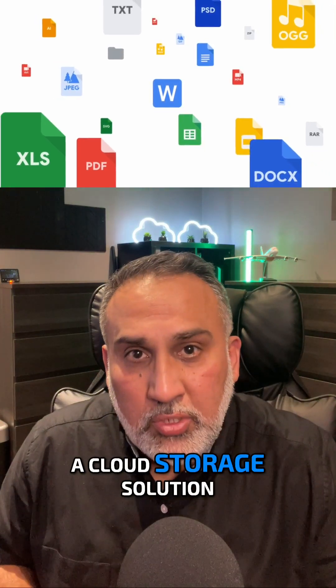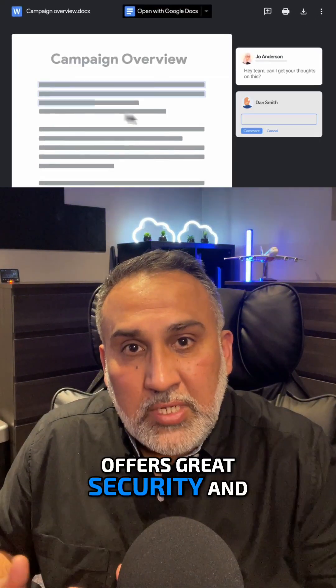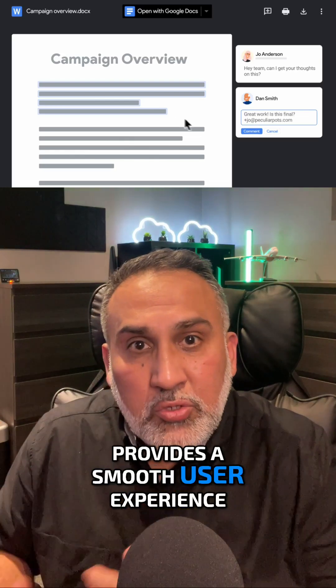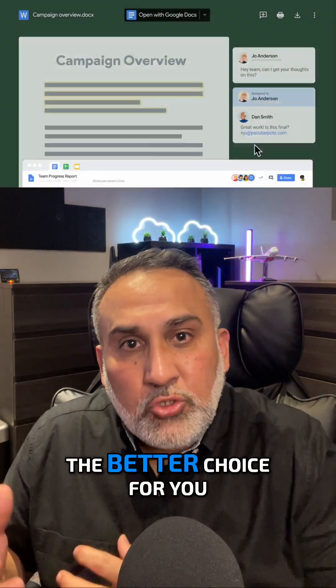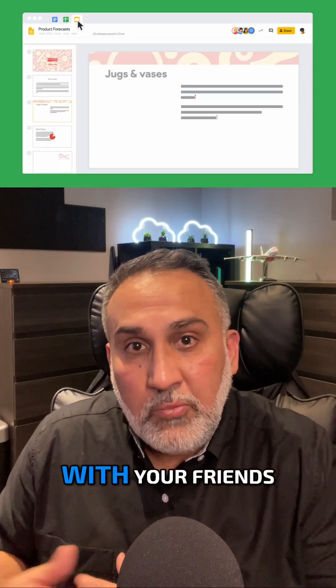So, if you're looking for a cloud storage solution that integrates well with your existing tools, offers great security, and provides a smooth user experience, OneDrive might just be the better choice for you. If you found this video helpful, don't forget to like, follow, and re-share with your friends.